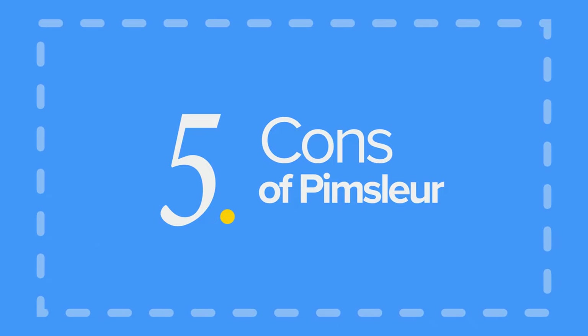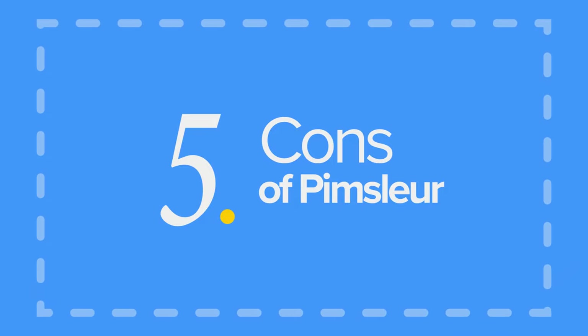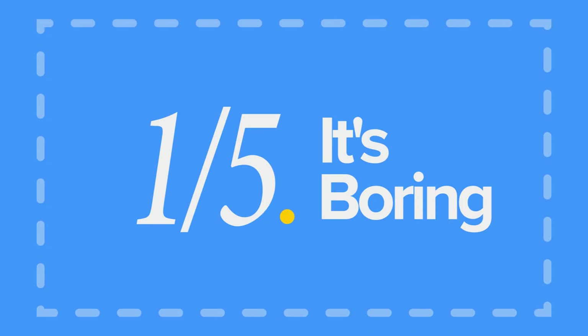So let's go over the top five disadvantages we found as language learners. Con number one: it's boring. One of our biggest criticisms of Pimsleur is that it's just not very entertaining. It's the same kinds of lessons every day, a lot of repeated vocabulary, and the lessons themselves aren't exactly thrilling. And while it did feel really nice to feel progress in the language, sometimes that's not enough.